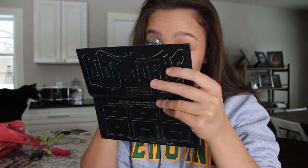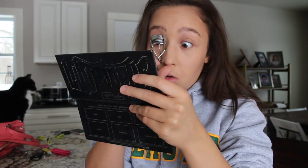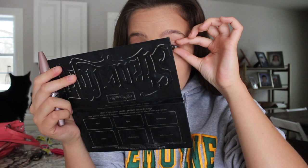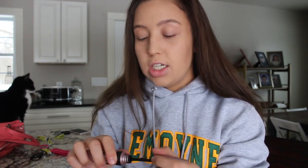Then after that, depending on how I feel, I'll sometimes curl my eyelashes — so I'm just taking this Revlon curler. And then I take my Maybelline Lash Sensational and coat my eyelashes. This mascara is honestly the bomb. I used to use the Benefit Roller Lash, which I do have a backup of, but this works just as good and it's 20 times cheaper.